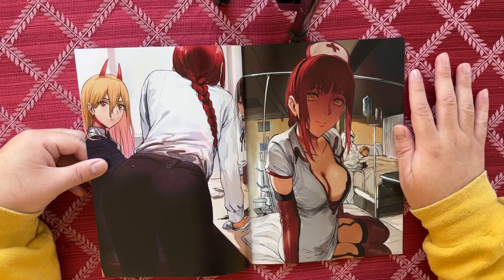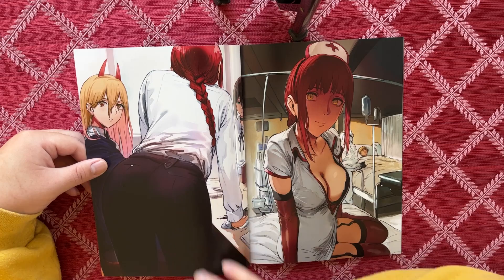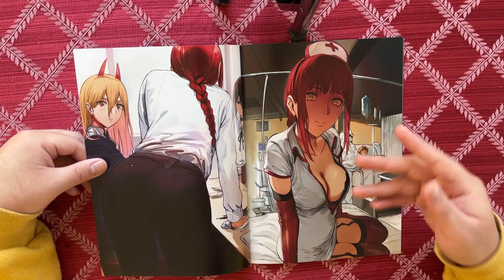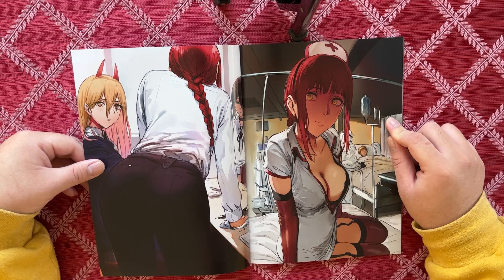On the left we have some Makima ass — very nice. I like the little warm tones he's bringing into the pants. Usually it would just be flat black, but he's putting in these purplish warm tones to add a little depth. And we've got Power and Reze — if you know, you know.